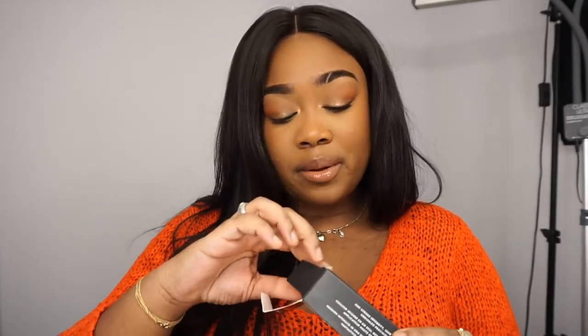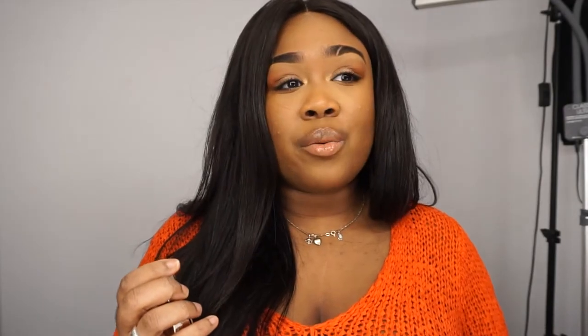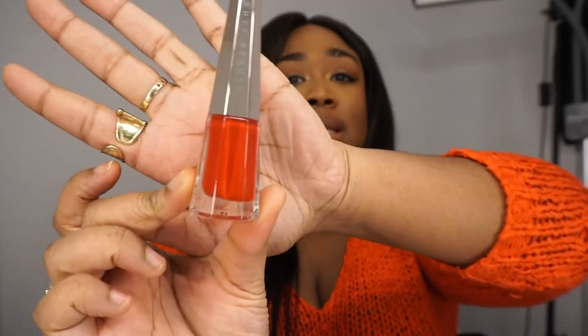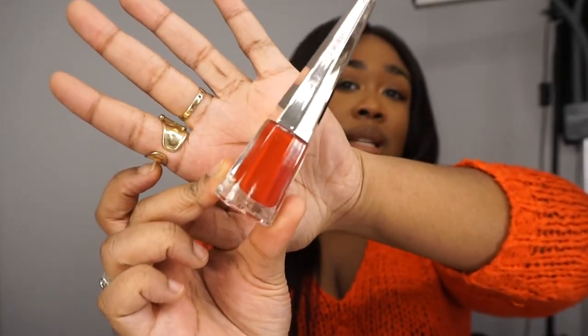Here I got a liquid lip from Fenty Beauty — this one is the Stunna Lip Paint in Uncensored. As a makeup artist I'm always looking to have the best of the best, and I was sick and tired of the reds I was using. I know for a fact that this is one of the best reds out there and the formula is outstanding, so I got this one for my kit.